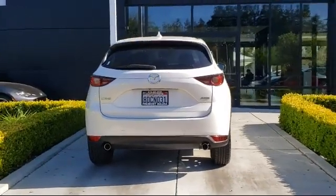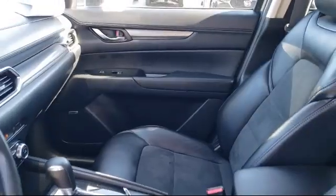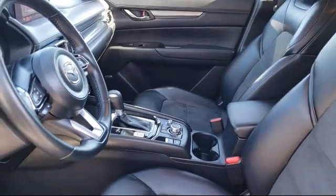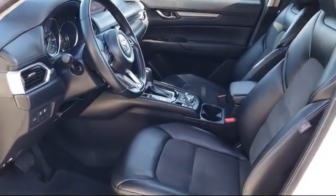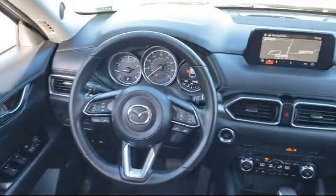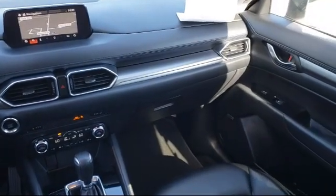Only the best maintained late model vehicles make the Mazda certified pre-owned cut. To be eligible, they must pass a 160-point inspection from major to minor components. Each vehicle is tested to make sure that it meets Mazda's highest standards, so you'll feel confident and enjoy every drive in your certified Mazda.